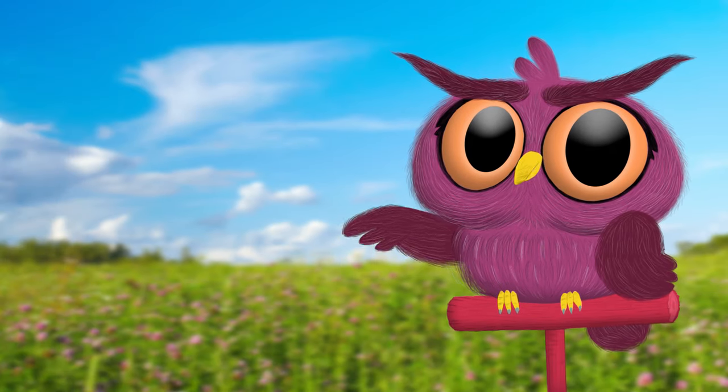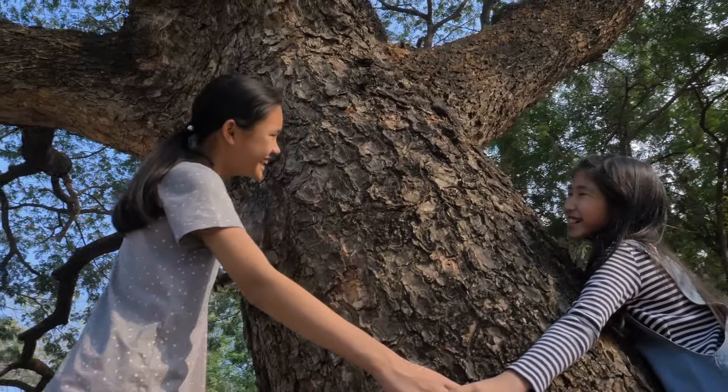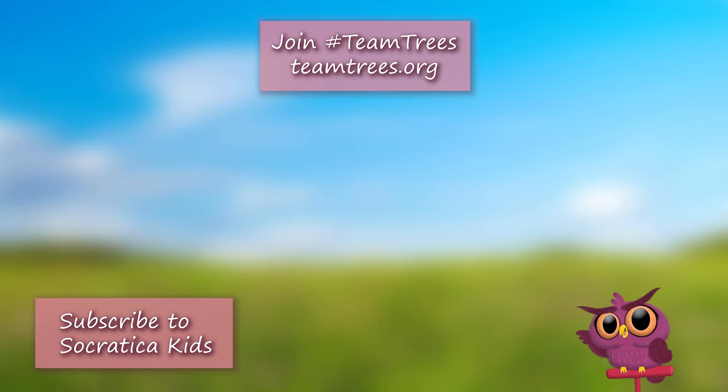Did you recognize the trees we talked about today? Do they grow where you live? We're so lucky to have trees. Take some time to be with a tree today. Now it's time to watch another smart, fun video from Socratica Kids — you get to pick!